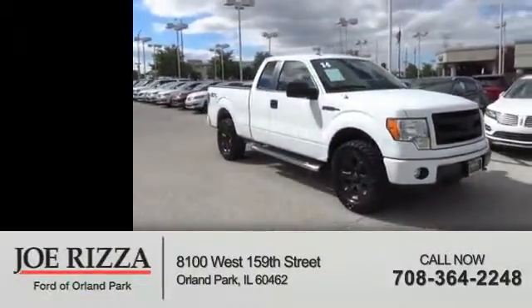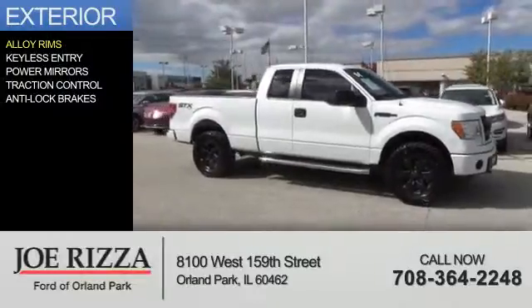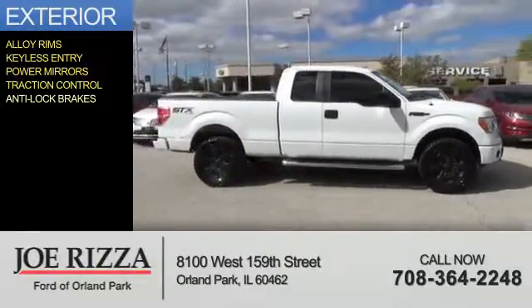With fewer than 30,000 miles, this vehicle has a long road ahead. The features include alloy rims, keyless entry, power mirrors, traction control, and anti-lock brakes.